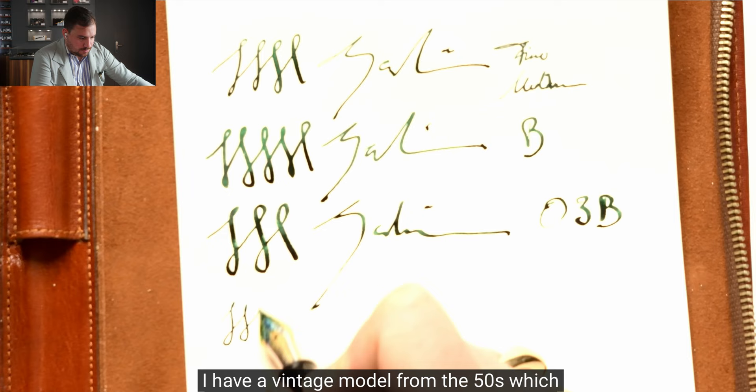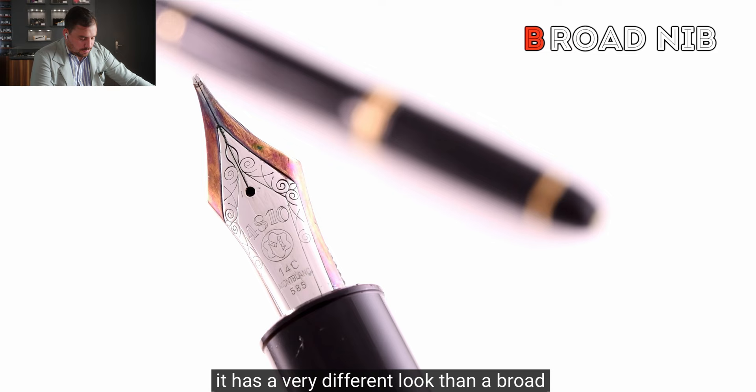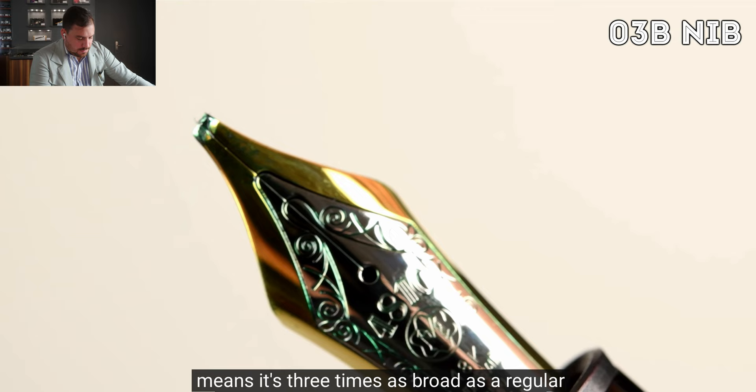I have a vintage model from the 50s with an EF nib — extra fine — which has a very different look than a broad nib, which is what I usually use to write and take notes on an everyday basis. And that is even slimmer than a very wide OOB nib, which means it's three times as broad as a regular one — giving a very wide look.